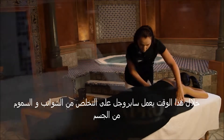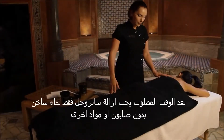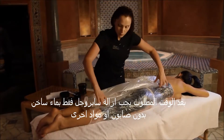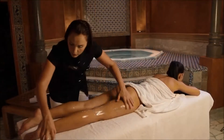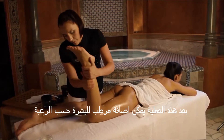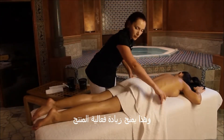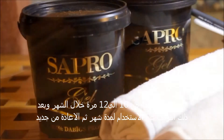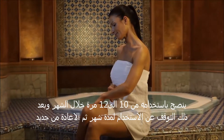During this time, Sapropel will help eliminate toxins and free radicals from the body. After the desired time, Sapropel should be rinsed off using only warm clean water, without soap or other cleansing products. After this procedure, the client may wish to supplement with their choice of moisturizer. The procedure will increase the effectiveness of any such product. Application of Sapropel 10 to 12 times is recommended every 2 or 3 days. You should then wait approximately 1 month and repeat the procedure.